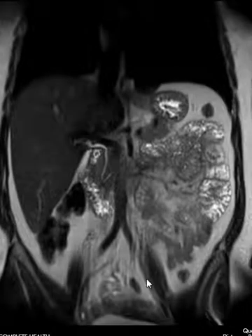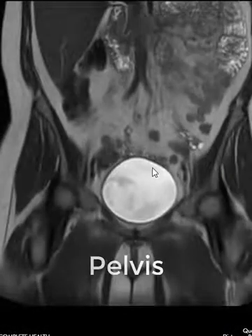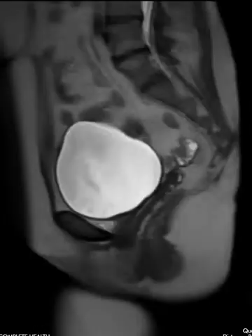Then we come down to the pelvis to finish off the exam. We can evaluate the urinary bladder, see the pelvic contents, look at the hips and other bones of the pelvis. We can see the ovaries and the uterus — in this patient who had a hysterectomy there's no uterus, but normally it would be behind the urinary bladder.